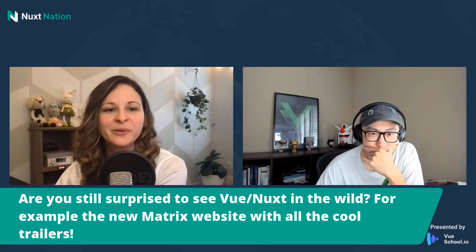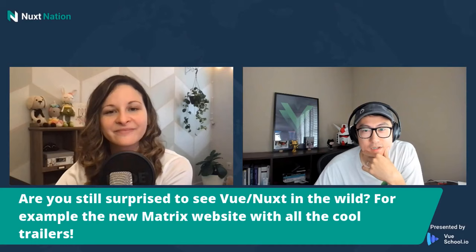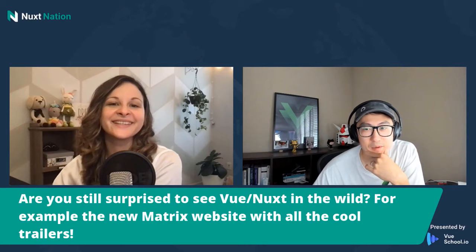Are you still surprised to see Vue or Nuxt in the wild? For normal websites I'm no longer surprised. The recent surprise was when I was checking out the new iPhones — I saw a Vue icon on the Apple website. The iPhone compare page is built with Vue. Although it seems like a pretty small use case, it's still nice. I guess I'm getting used to it now.